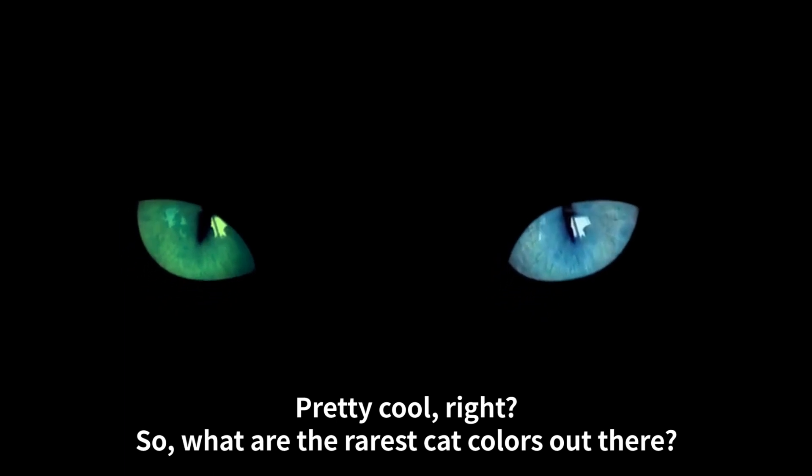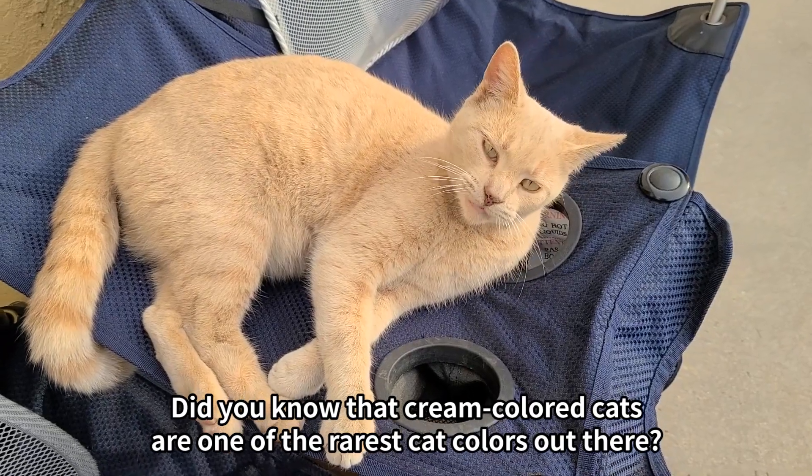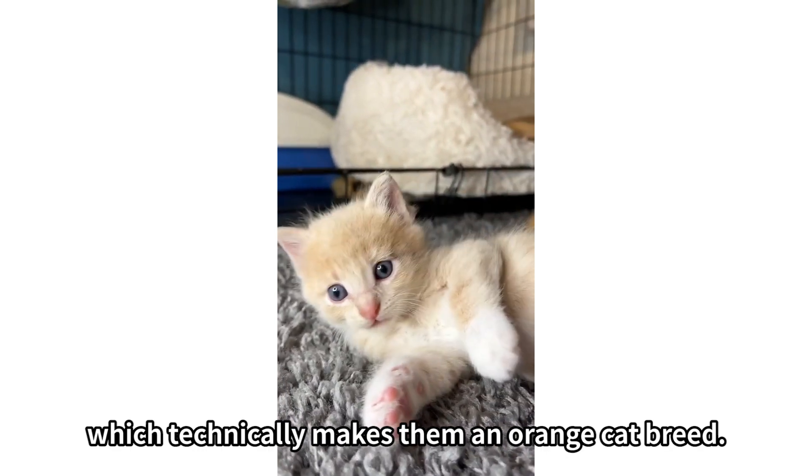What are the rarest cat colors out there? Number one: cream color. Cream colored cats are one of the rarest cat colors out there. These beautiful felines have a soft white coat with a hint of orange undertone, which technically makes them an orange cat breed.